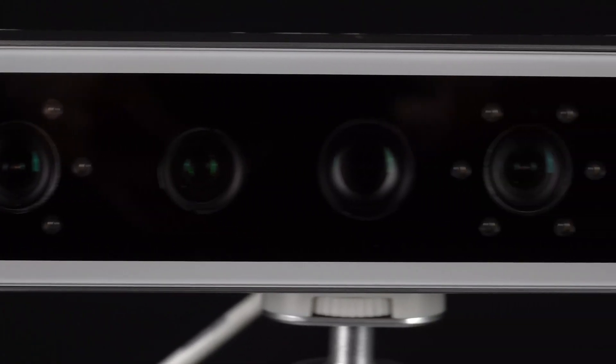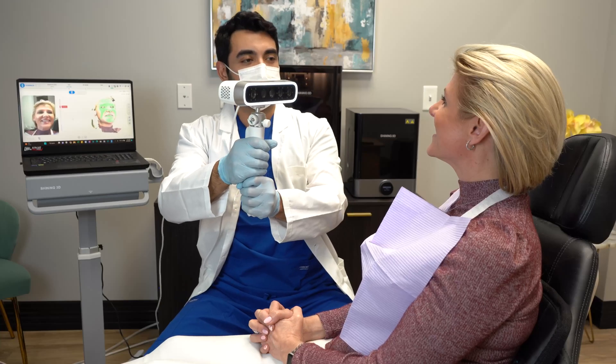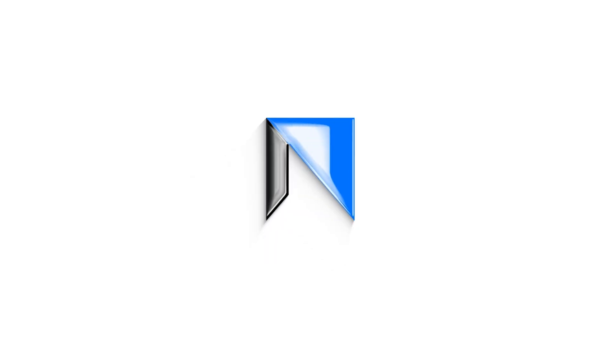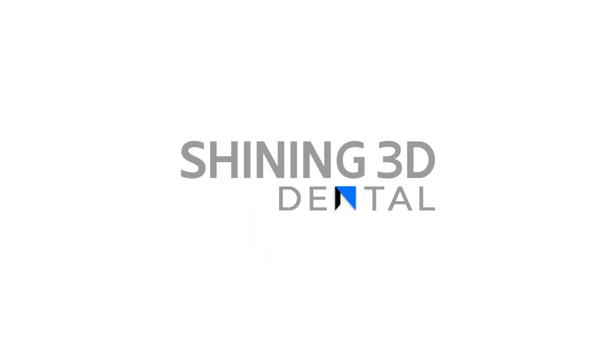The MediSmile was designed to be user-friendly, extremely accurate, and increase workflow efficiency in a clinical setting, all while remaining budget-friendly. If you're looking to incorporate these features into your digital dentistry workflow, the Shining 3D MediSmile will take your clinic to the next level.